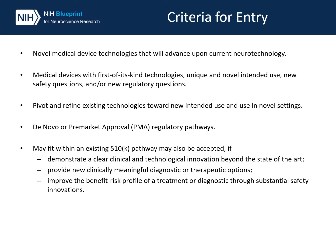Applicants to our program must include novel medical device technologies that will advance upon current neurotechnology. The devices are expected to be first-of-its-kind technologies with unique and novel intended uses, or address new safety or regulatory questions. Devices may also pivot and refine existing technologies toward new intended use or use in novel settings. We expect that most devices will follow the FDA de novo or PMA regulatory pathways.